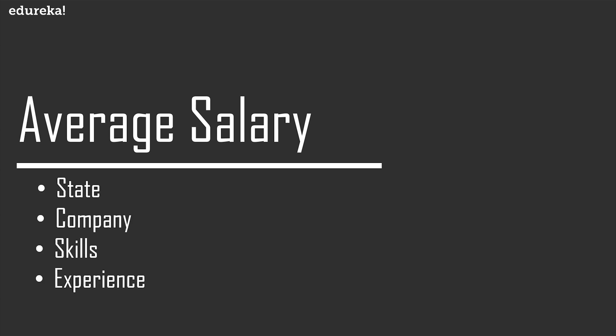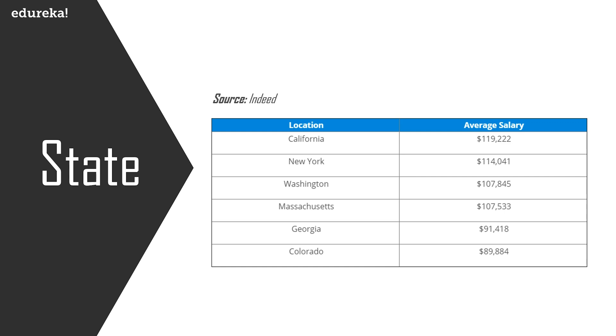Let's look at the front-end developer salary by U.S. state, focusing on states with tech hubs or a high ratio of web development job openings. In California the average salary is around $119,000, New York is around $114,000, Washington is $107,000, Massachusetts is also around $107,000, Georgia goes down to $91,000, and Colorado is around $89,000.